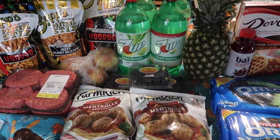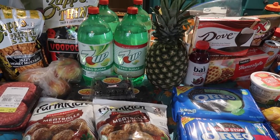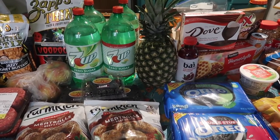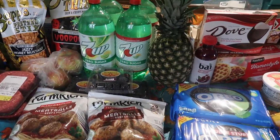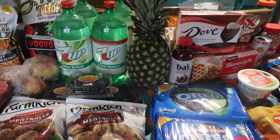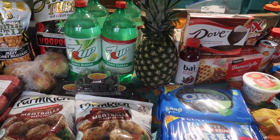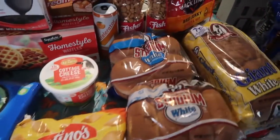Jewel had tons of deals. Meijer had a pretty similar sale running this week and last week, so I spent more at Meijer last week and didn't wind up with as big a haul there this week. But Jewel had a ton of Just for You and advertised deals, coupons, and things like that that made everything a really good price.